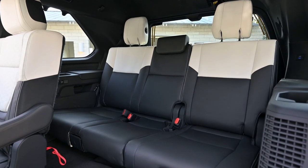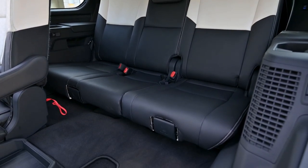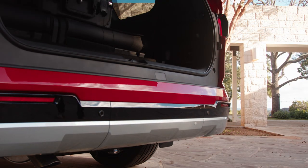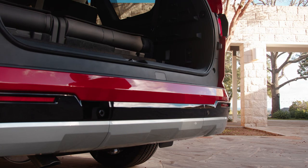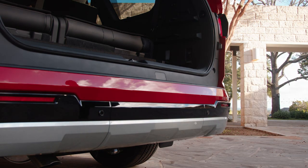The big thing that separates the Sequoia from the Tundra is the third row. Unfortunately, it doesn't appear to follow in the footsteps of competitors by folding flat. This seems like a missed opportunity, but Toyota made the best of the situation by equipping the model with an exclusive sliding third row and an adjustable cargo shelf system.